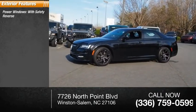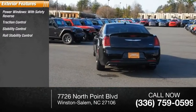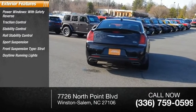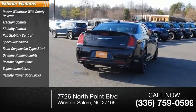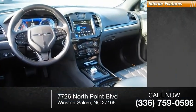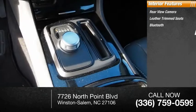Here are some of this vehicle's great options: power windows with safety reverse, traction control, stability control, roll stability control, sports suspension, front suspension type strut, daytime running lights, remote engine start, engine immobilizer, remote power door locks. Inside you'll find rear-view camera, leather trim seats, Bluetooth, and airbags.